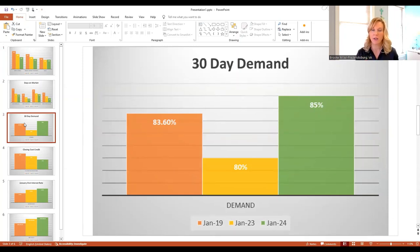Demand: I measure demand by looking at the number of homes coming on the market in a month compared to the number going under contract — not the homes that have sold, since those contracts were written one or two months ago. Back in 2019, we had nearly 84% demand in January, which is very strong — average demand is around 75%. In 2023, we had 80% demand. And this year, 85% in the month of January, which is incredible.